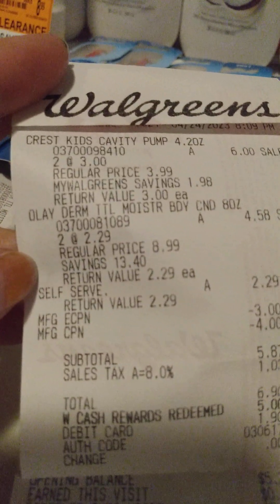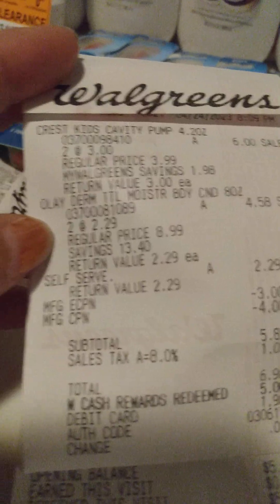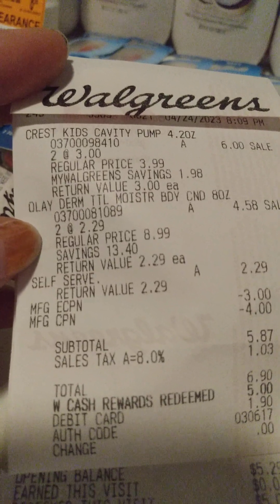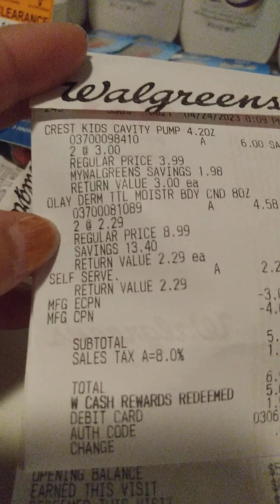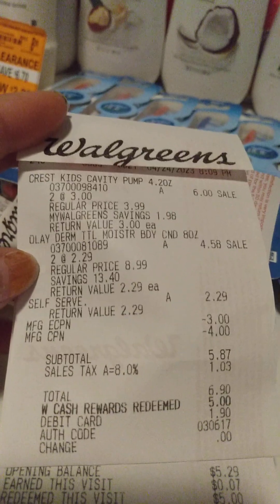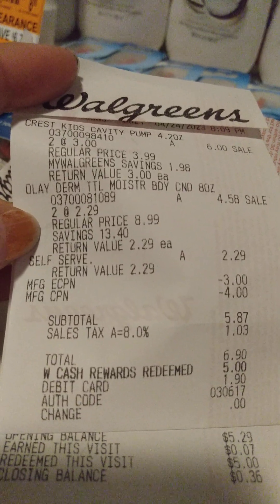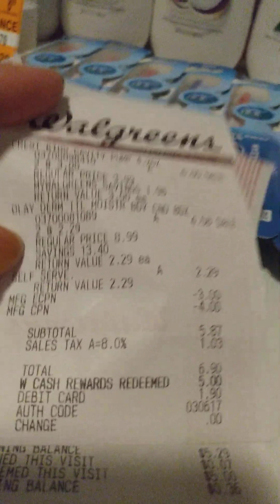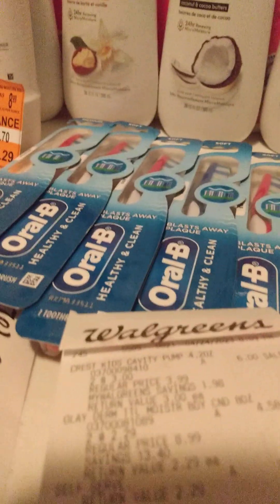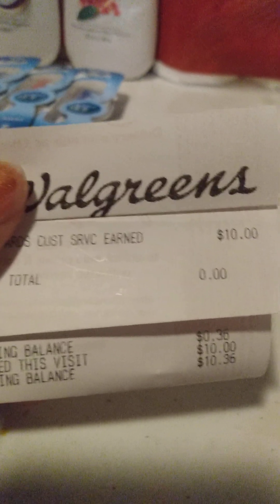So because she did a price adjustment on the Olay, the $5.00 coupon did not come off. So with that being said, I wound up paying $1.90 for the Crest Kids. I did roll $5.00 in Walgreens cash, but she did wind up giving me back the $10.00 — $5.00 back for the coupon and $5.00 back for Olay, because when you buy three you get a $5.00 register reward. So I got the $10.00 back for that one.